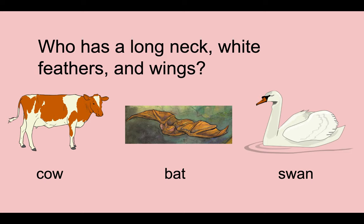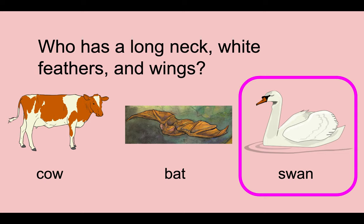The next question is, who has a long neck, white feathers, and wings? Is it the cow, the bat, or the swan? The answer should be the swan. Snap, snap, snap — good job to you. As you can see, it has a long neck, white feathers, and wings.